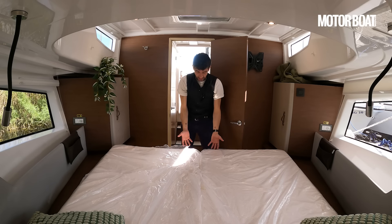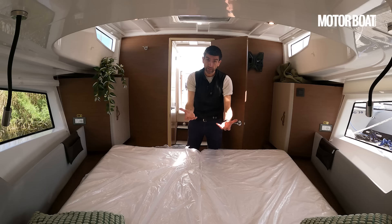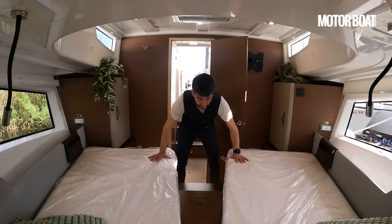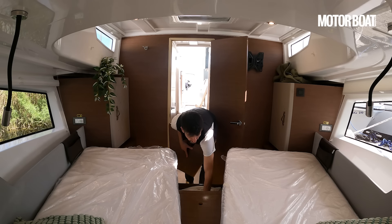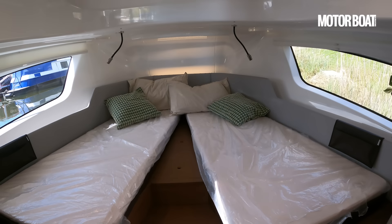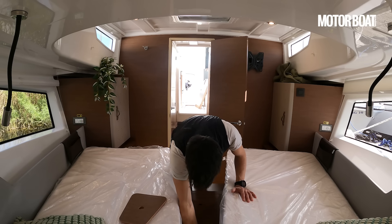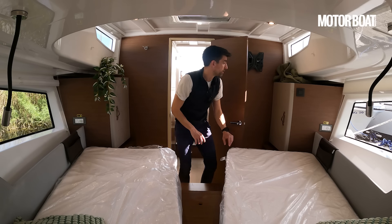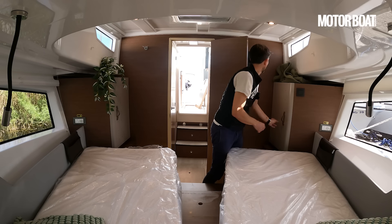The bed is relatively raised, which suggests good storage underneath, and it's very easily configurable too. Currently rigged as a double, but you simply lift and split and there you've got a couple of singles instead. A nice big space underneath is big enough for your bedding. Forward of that there's additional storage, and lifting the forward-most panel gives you access down to the batteries for your bow thruster. We've got additional shelving on both sides, plus more of these little Delphia pockets, proper storage compartments, and a bracket here for your TV.